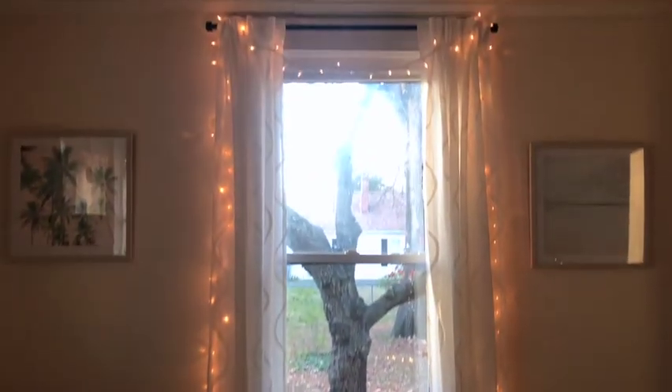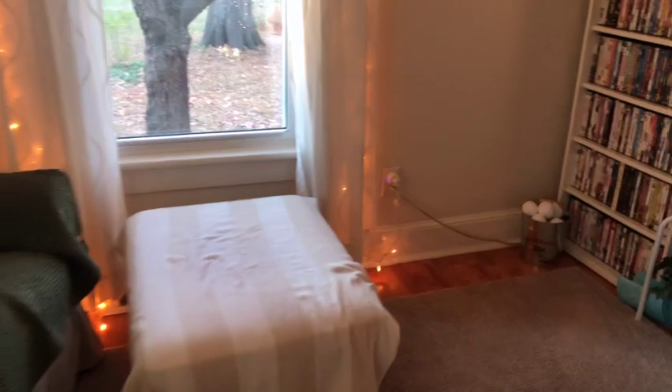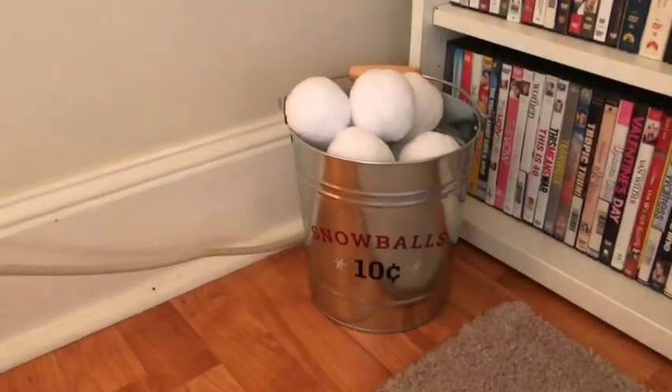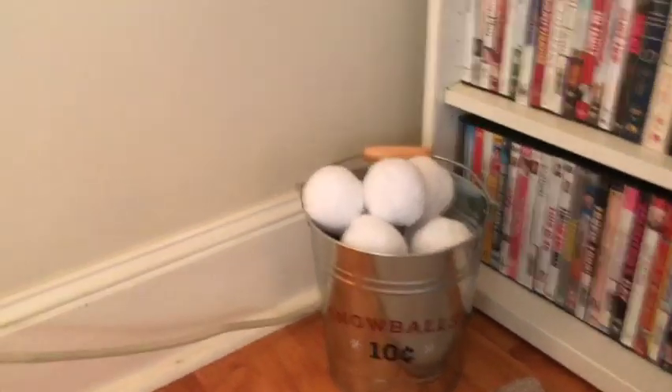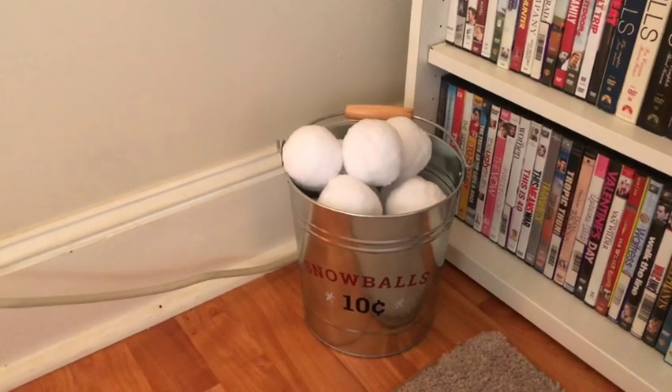Over here on the side window I just added a little light strand. And then in this corner I got this out of the Target One Spot a few years ago — it just says 'Snowballs for 10 Cents' and then has little stuffed snowballs. I just think those are really cute.